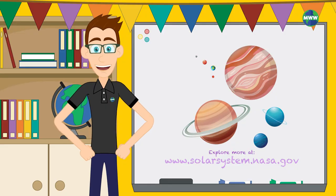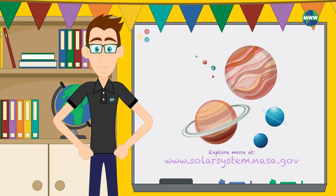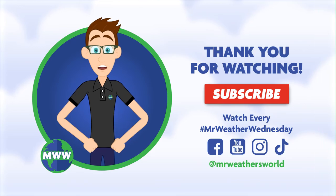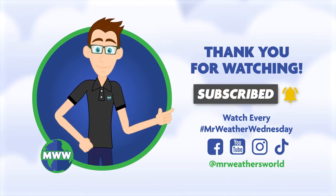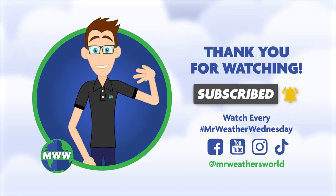Scientists continue to learn more about our solar system's planets and other celestial bodies. You can investigate the planets more by going to solarsystem.nasa.gov. Thank you for watching. Please subscribe to Mr. Weather's World on YouTube for new videos every Mr. Weather Wednesday.